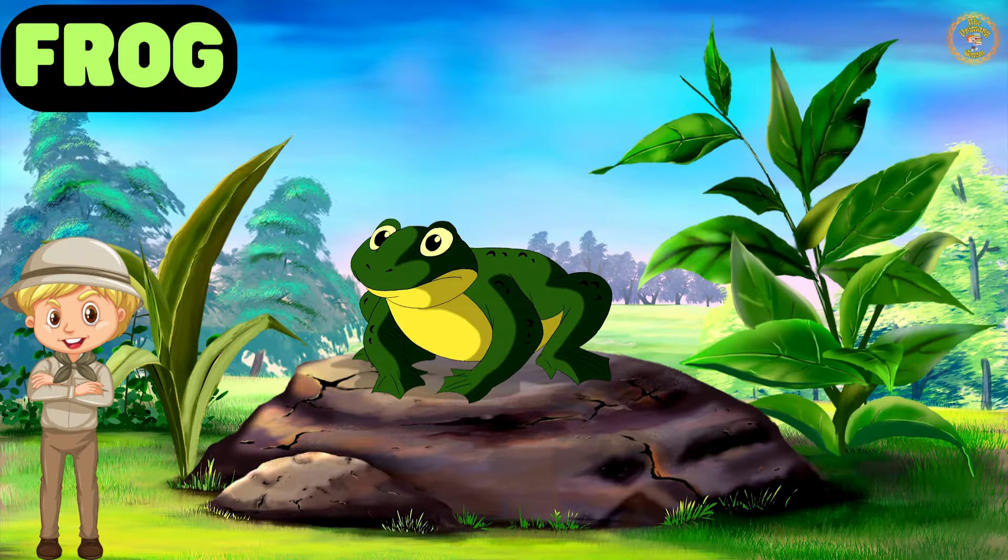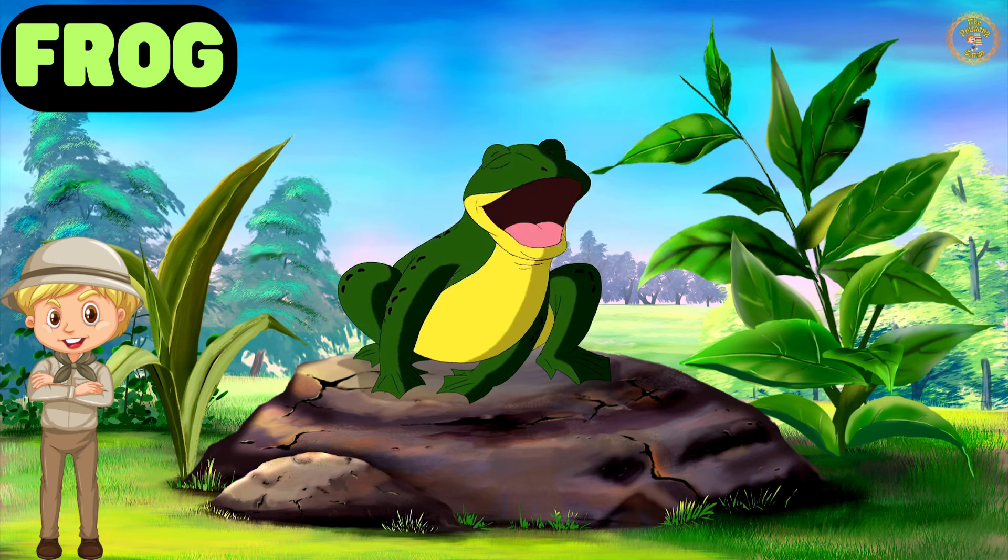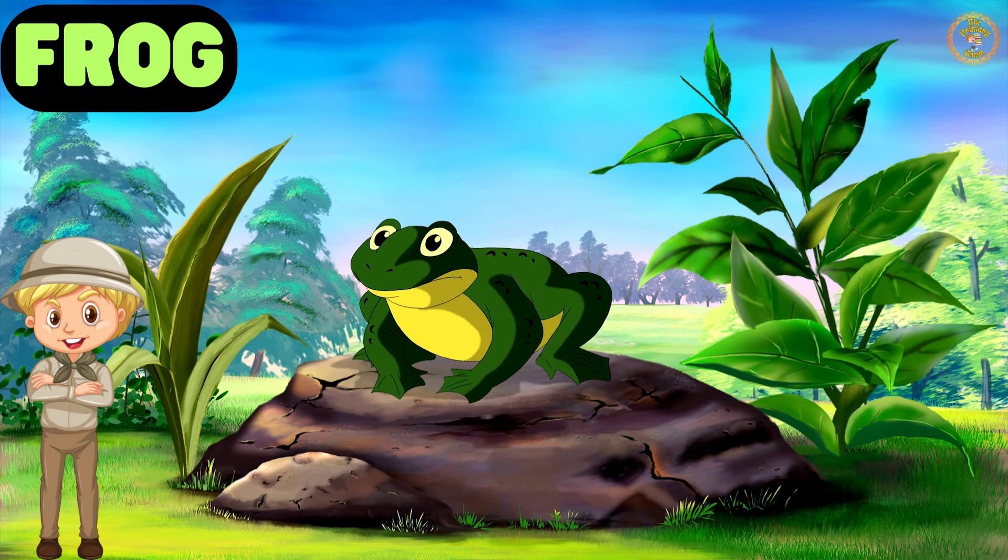Hop-hop, here comes Freddy the Frog. Frogs are excellent jumpers and have unique calls that vary from species to species.